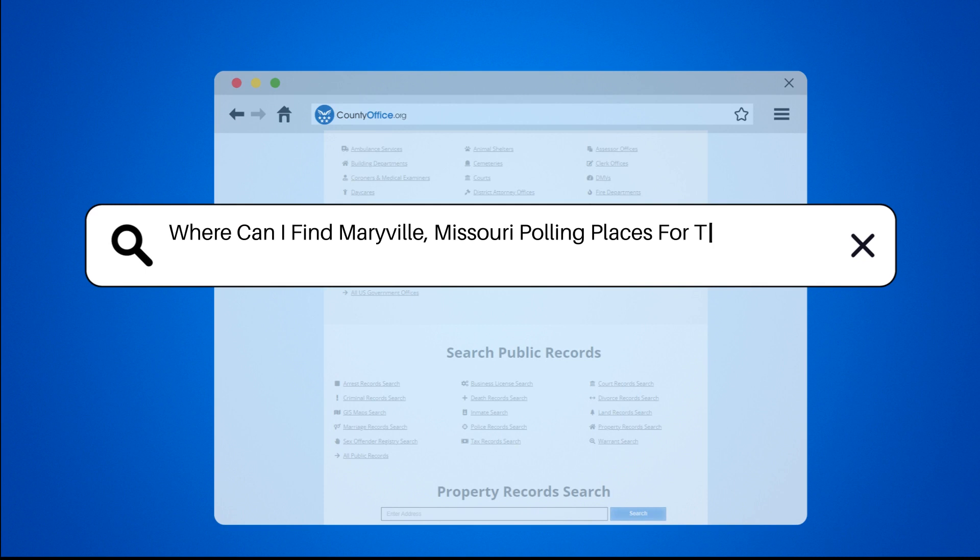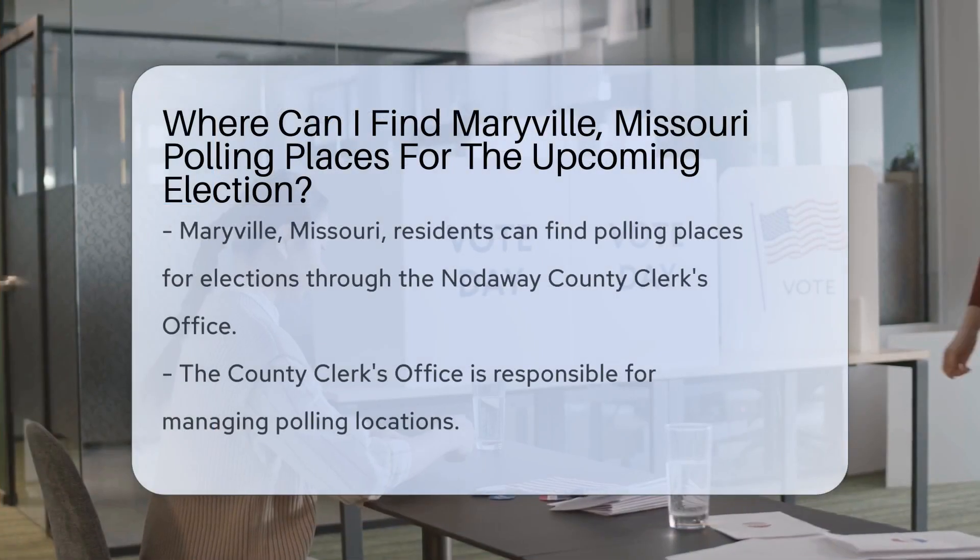Where can I find Maryville, Missouri polling places for the upcoming election?